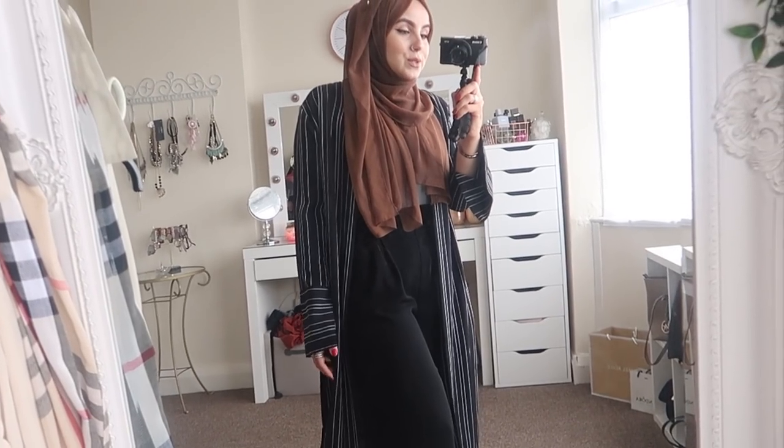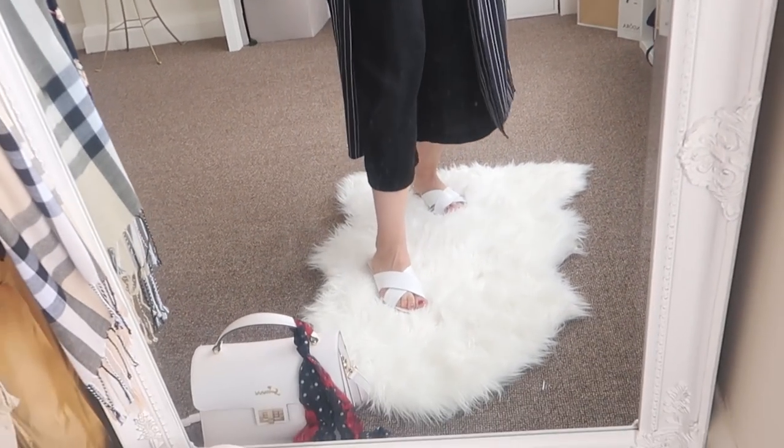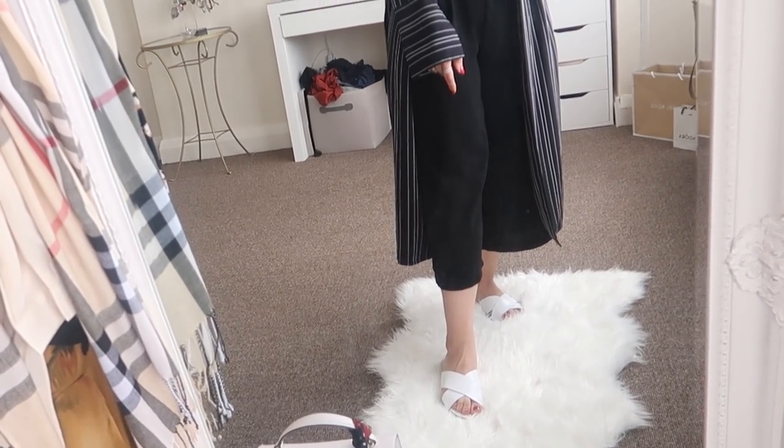I paired the cardigan with a white bodysuit from New Look. Since white bodysuits are pretty much see-through, I'm wearing my scarf quite loose and casual. I've also got black slacks from Topshop and white slippers bought from Asda — I get a lot of questions about them. They're so comfy to walk in all day and really stylish too.